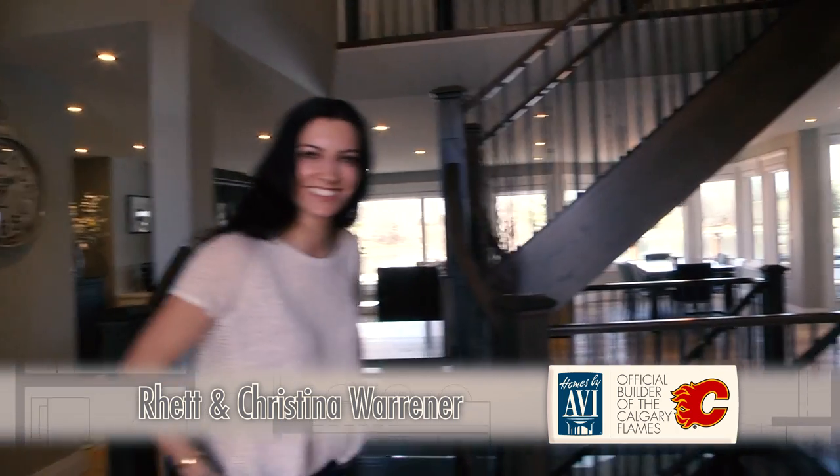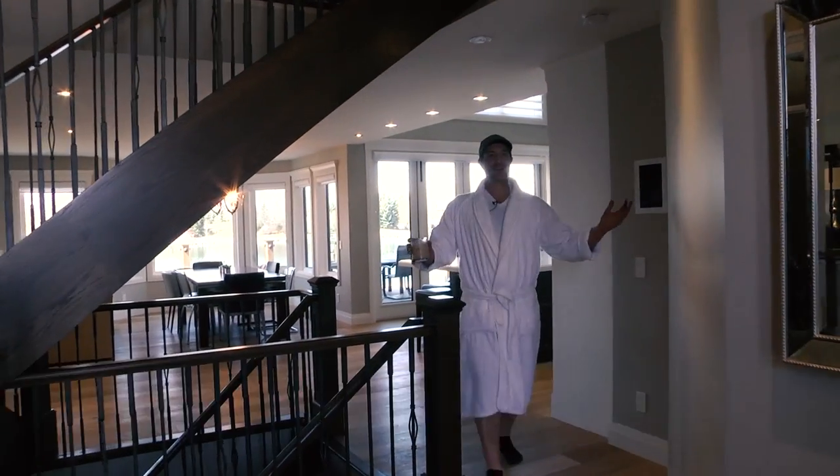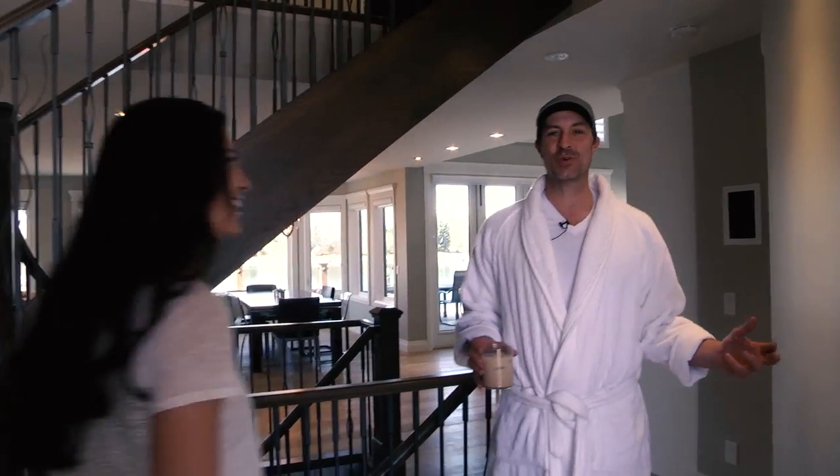Hi, I'm Chrissy Warner. Welcome to the Warner House. Hey, come on in. Let's start this tour.